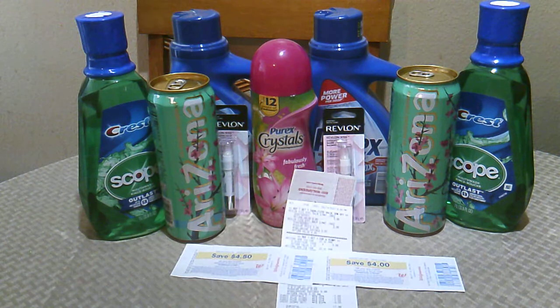Then I picked up the Revlon Kiss Balms. My store had them at $5.99 and it was buy one get one 50% off, so the second one came out to $2.99, which was $8.99 total. I didn't have any coupons, but I did get a Register Reward for $4.00 and Ibotta was giving back $2.00, so that dropped it down to $2.98 for the Kiss Balms.